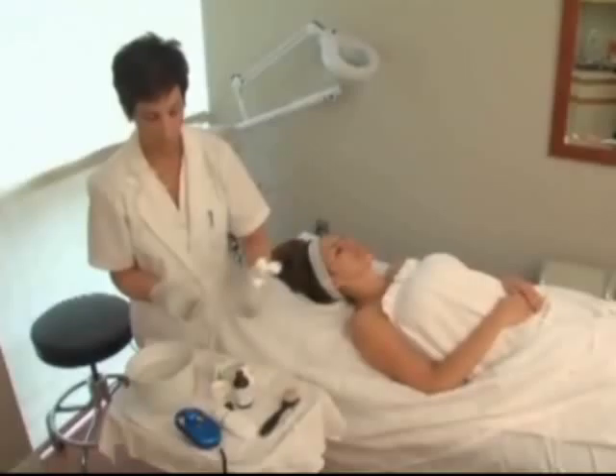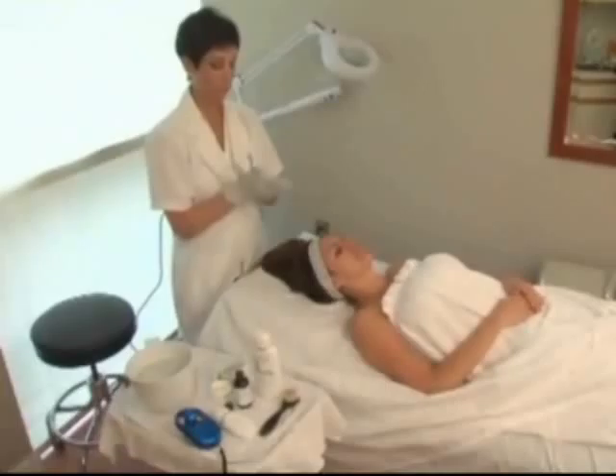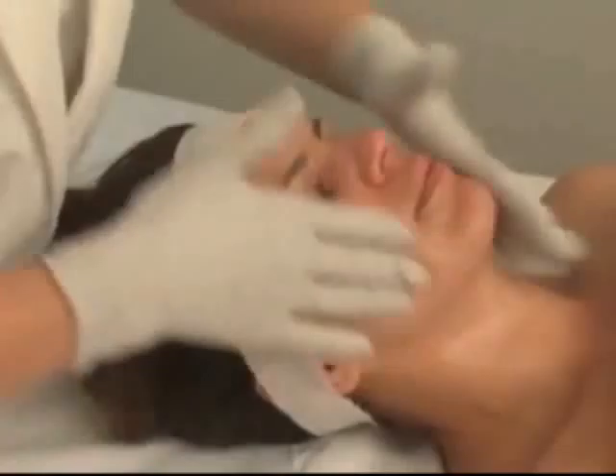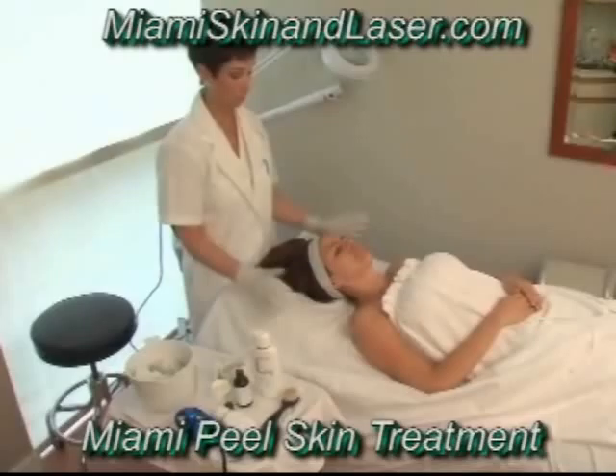To begin the Miami Peel treatment protocol, double-cleanse the face thoroughly with our Quintessence Skin Science Purifying Cleanser. A second cleansing may be done with a small circular facial brush in order to further exfoliate the stratum corneum. After the face is properly cleansed, degrease the skin with either toner or acetone depending on the sensitivity level of the patient. Allow the skin to completely dry before beginning step three.